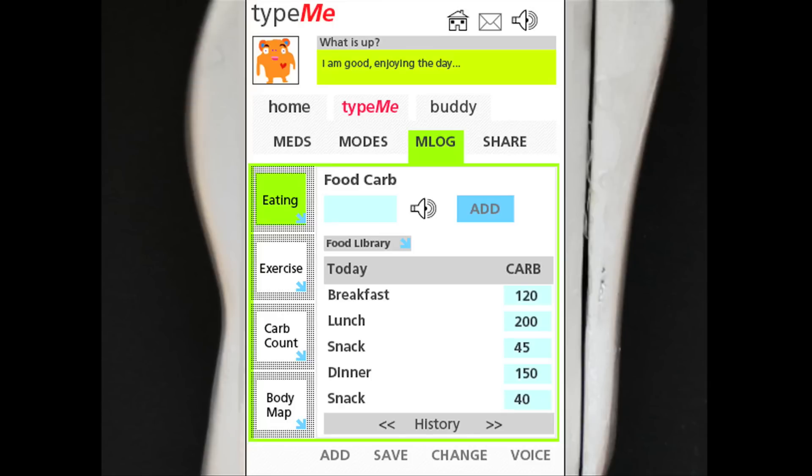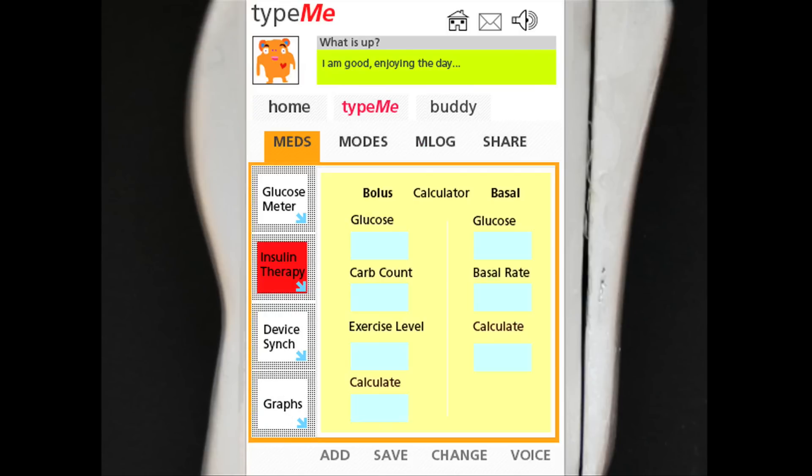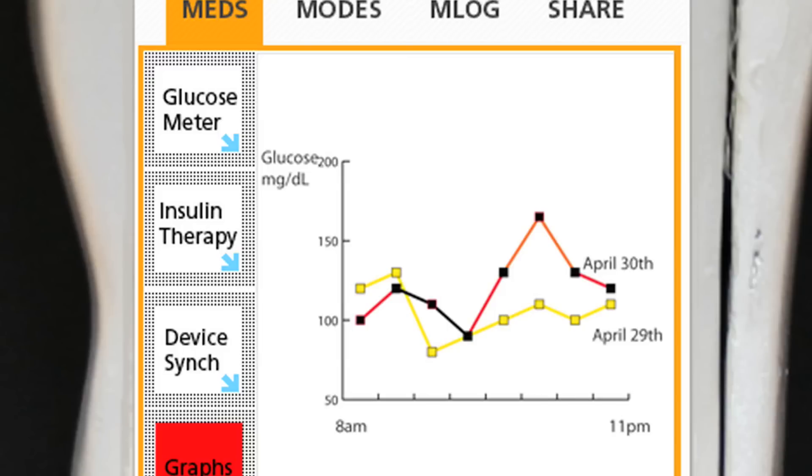Type-Me stores all your insulin and glucose numbers and tracks your eating and exercise history. It makes sense of all this information and can give you suggestions if you want it to. It can teach you how to count carbs and how to calculate your insulin dosages, and it can show you a full history of your numbers with graphs to visualize them.